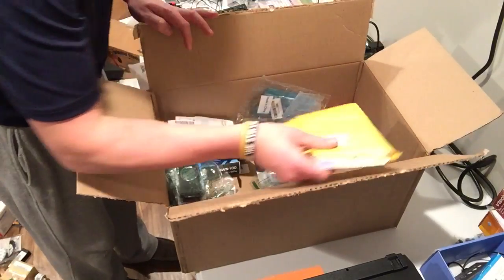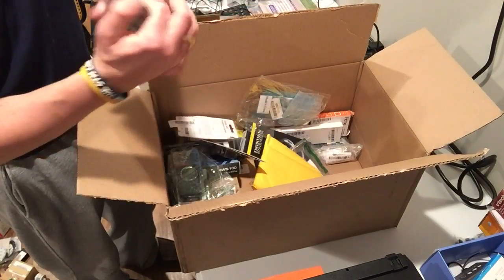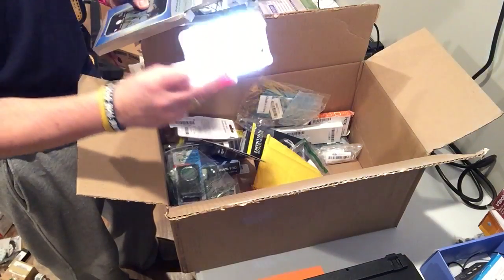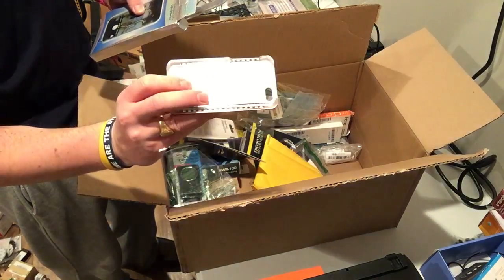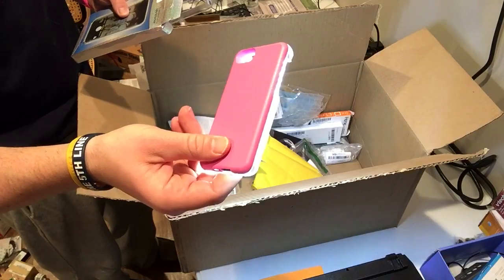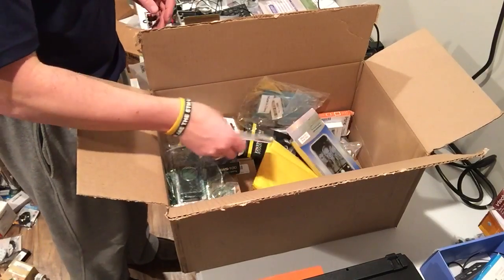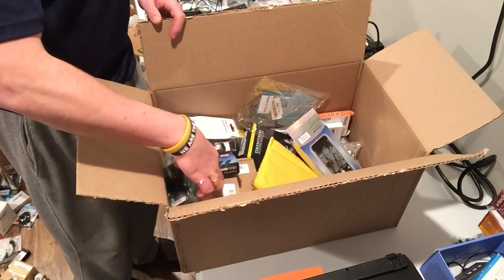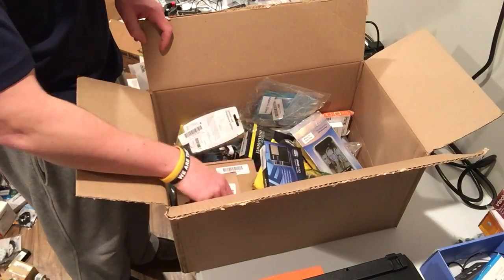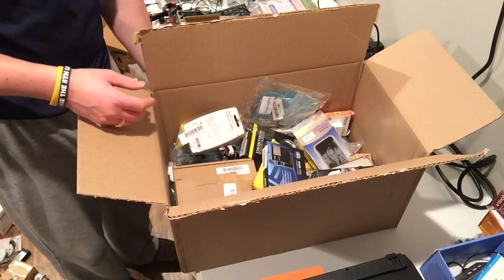iPhone case. Oh look at this — lights up your face! iPhone 5 case, this might sell. I've never seen one of those before. This is the first box — the second one I'm going to create another video on. You'll at least see this first one up tonight, might see the second one tomorrow. Looks good so far — looks like most of the money's in this box, assuming all the stuff works.